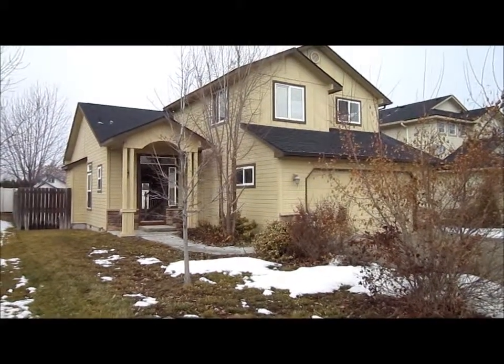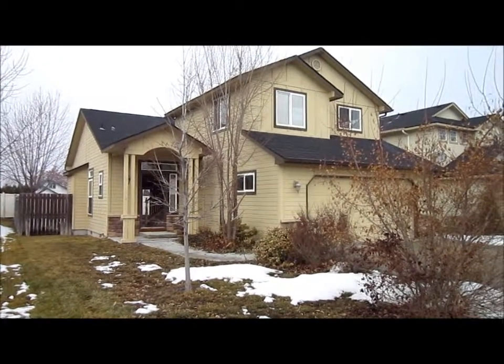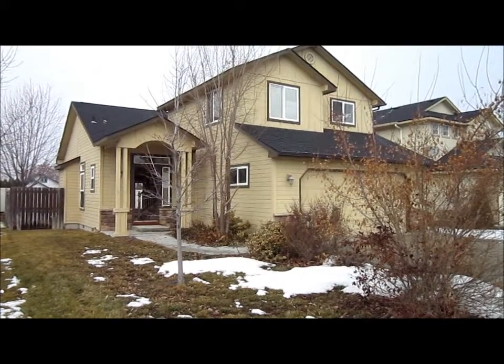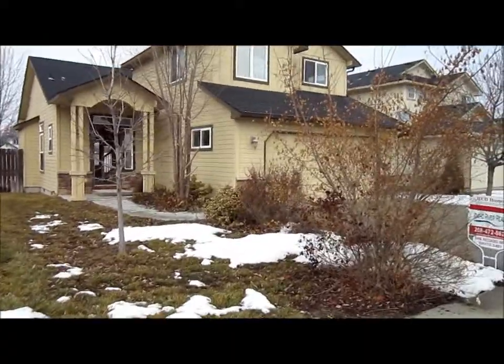I'm Kevin from Idaho River Realty. The home you're looking at is 1117 South Spoonbill Avenue in Meridian. This home is a three-bedroom, two-and-a-half-bath home. The initial list price is $135,000.